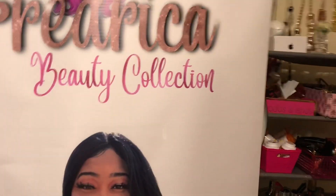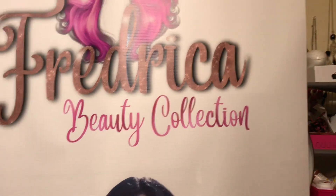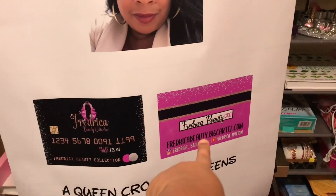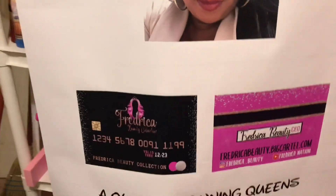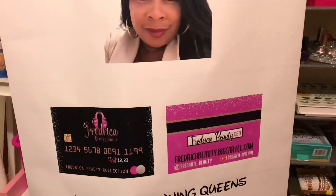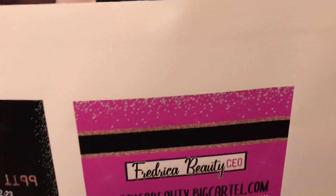I put 'Beauty Collection' because it's going to be a variety of beauty items for women — it's not only going to be gloss and lashes. I'm about to bring hair, wigs, bundles, lipstick, and all kinds of other cosmetic products. My business cards — that's the front and that's the back. My colors are rose gold, pink, and black, and the slogan for my company is 'A Queen Crowning Queens.'